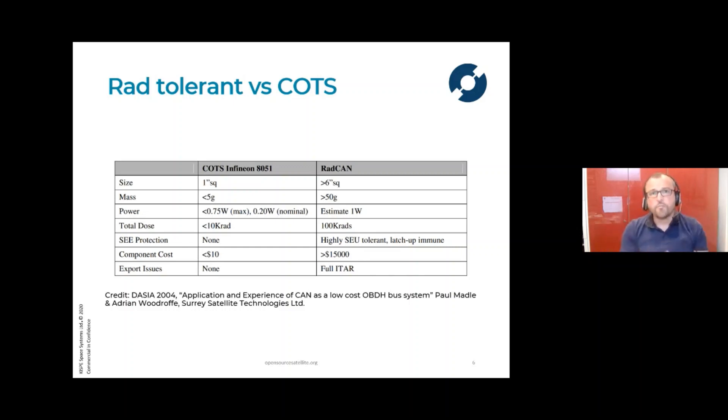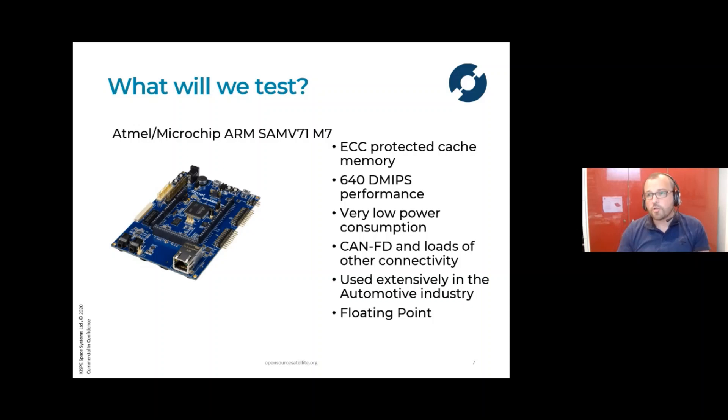So what are we trying to do on the open source satellite project? We are trying to use commercial components and we're going to test them in representative environments to check how well they survive those four effects. We've gone about selecting some of the latest technologies and we've gone extensively with ARM technology. ARM technology is used all over the place — it's used in pretty much all mobile phones on the globe. We've chosen ARM because they're used very, very frequently, so there aren't a lot of bugs inside them.